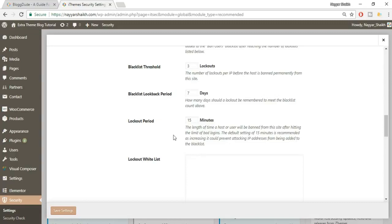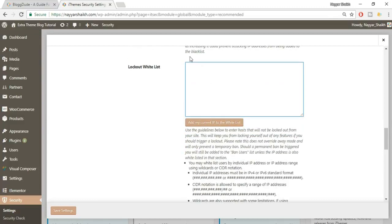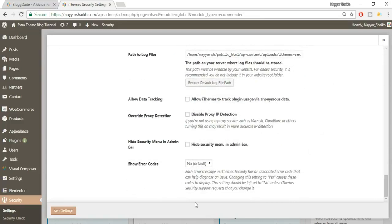So within seven days, if anyone tries to attack your website three times and gets locked out three times, they'll be added to the ban user list. The default ban duration is 15 minutes after hitting the limit of bad logins. Also, click the button to automatically add your IP to the whitelist — this is very important so you don't get locked out. If you use your website from different places, make sure to add all those IP addresses to the whitelist.